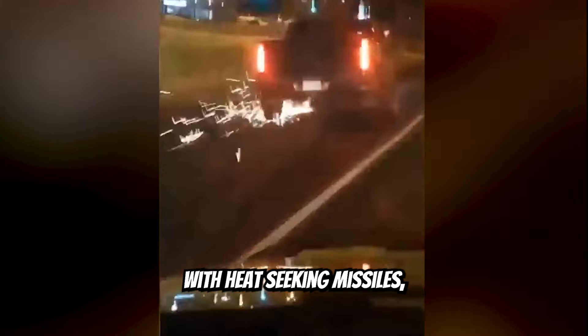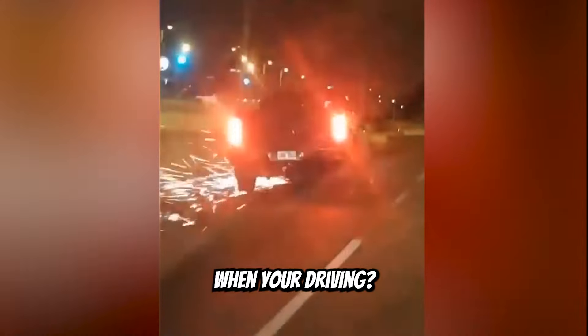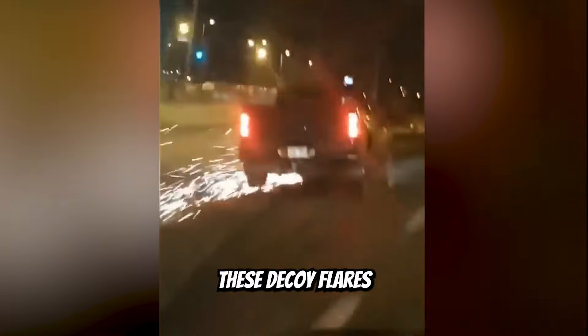Have you been having issues with heat-seeking missiles trying to attack you when you're driving? You can actually install these decoy flares to confuse the sensors. Did you know that some engines come with this really neat parts holder?